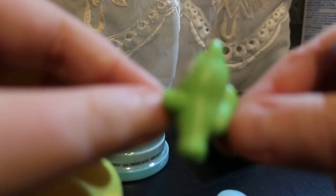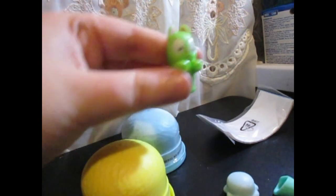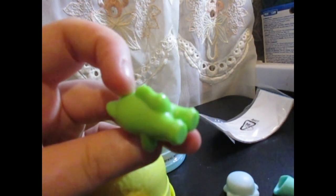My camera died faster than I thought, so now I'm using my other camera. So I showed off that I got the green kitty from the yellow thing, and it came with an ice cream.